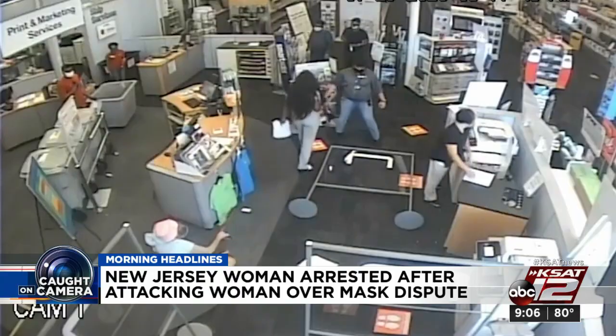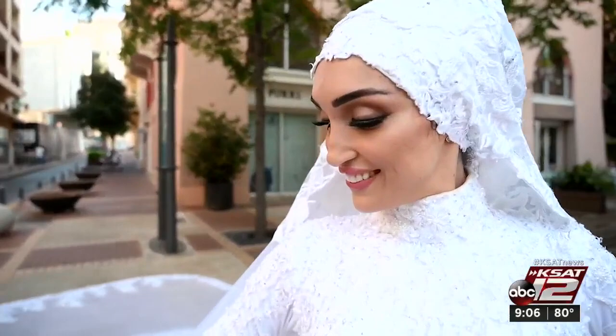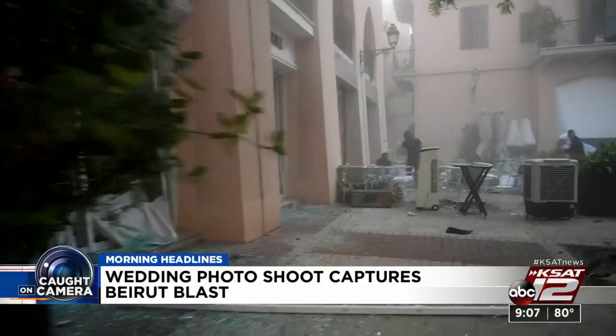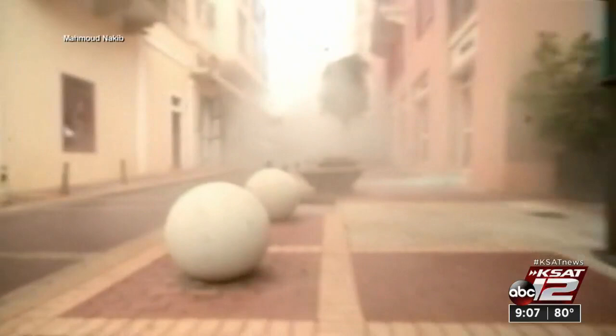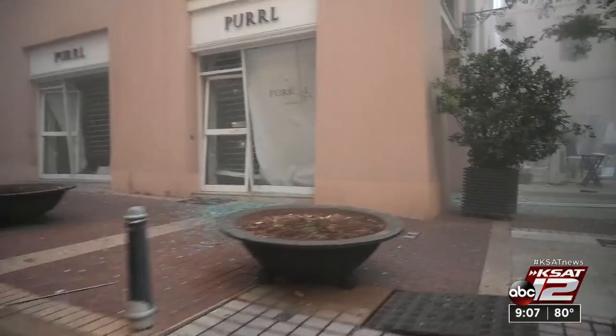Let's take it to Beirut, where you've probably seen video of the massive explosion at the port. No one knew it was coming. A bride getting her pictures taken on her wedding day when all of a sudden the shockwaves — so powerful the photographer was shoved down the street. The bride and groom just took off running. The bride said, 'When I heard the explosion, one thing came into my mind — that my life has changed from wedding happiness into a sad moment.' The good news: no one in the wedding party was hurt, but some serious wedding memories.